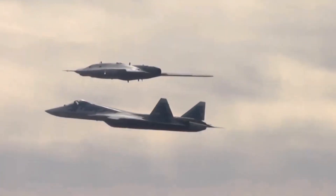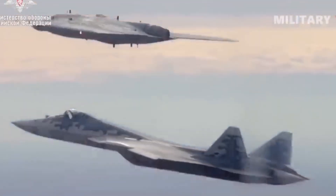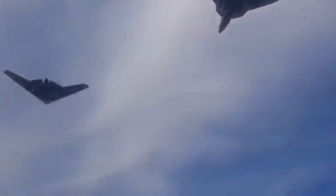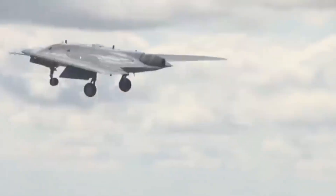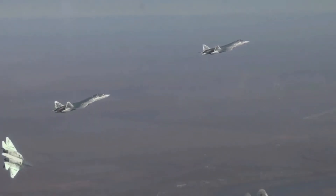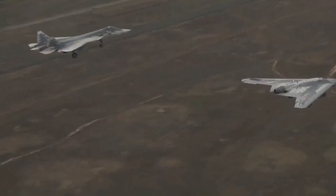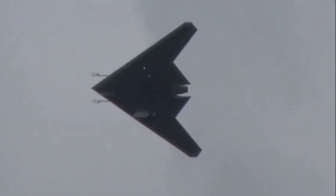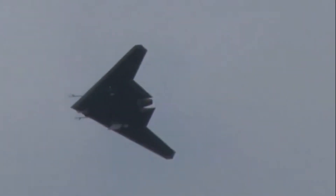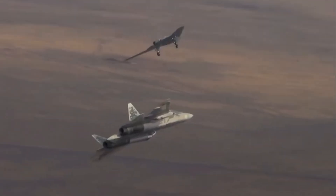The S-70's integration with the Su-57 fifth-generation fighter through secure data links allows it to operate as a forward sensor node and weapons delivery platform, extending the effective range of the Su-57's radar and weapon systems. The Su-57 pilot can direct the UCAV to investigate potential threats, designate targets for engagement, or position the drone to relay communications in electromagnetically contested environments. This multiplier effect enables a single Su-57 to control multiple battlespace domains simultaneously.